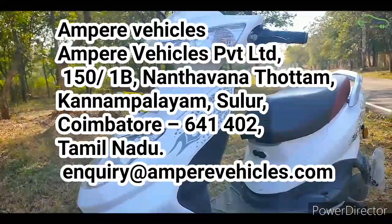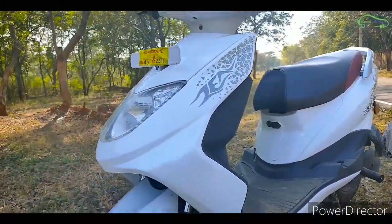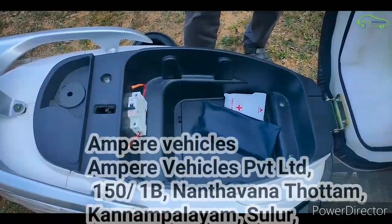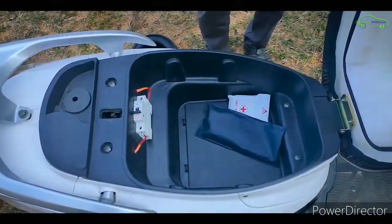If you want to do that, they have a detachable battery. It is easy to get the distribution and dealership details.